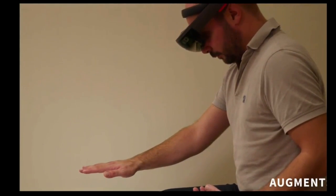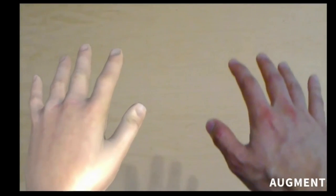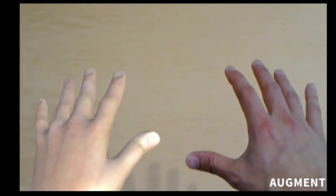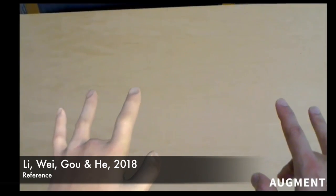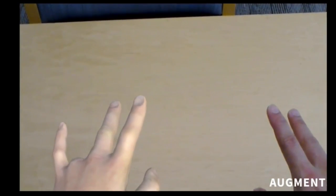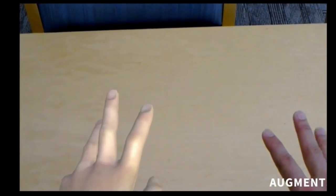Augmented reality isn't only going to affect how a typical student learns — it is also going to affect how people relearn. For instance, if a stroke patient loses the ability to move one side of their body, they can use virtual reality to see the impaired side move normally. Studies have shown that when patients watch their impaired limb move normally again through illusions such as virtual reality, they actually gain function back.